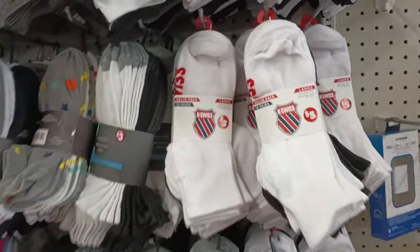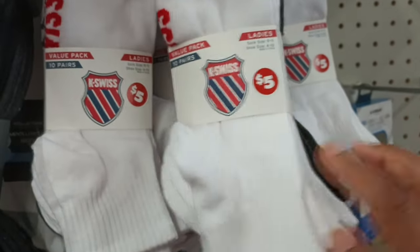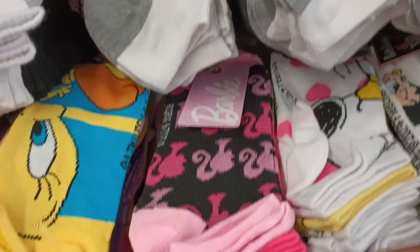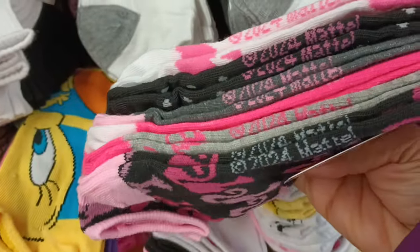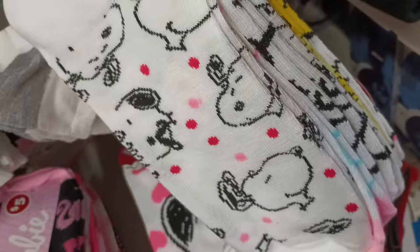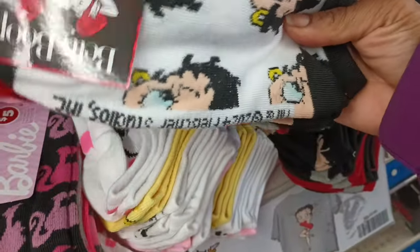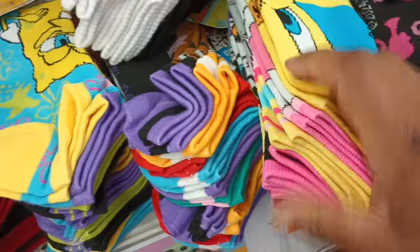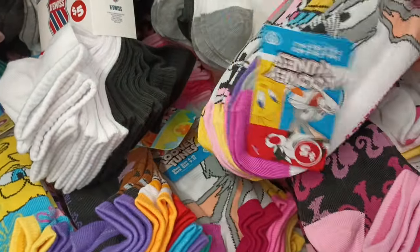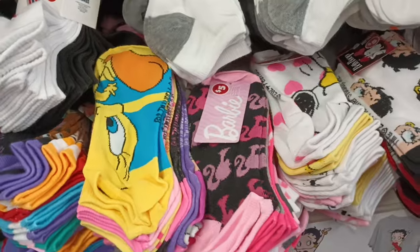I was going past the five-dollar section and saw this case — K-Swiss socks! You get 10 pairs for five bucks — five white and five black. Then there are Barbie socks, six pairs in different colors. You can also get Snoopy — how cute! Betty Boop, and Tweety Bird too! Six pairs for five dollars — those are really really cool. But in the regular section we find great socks for a dollar twenty-five too.